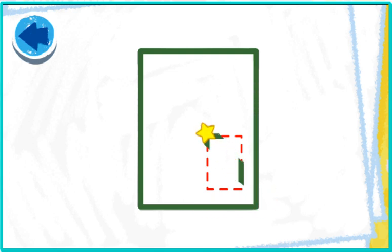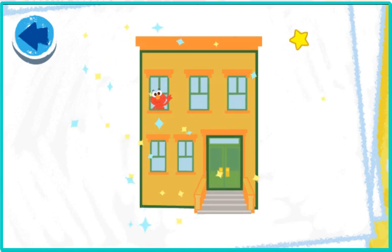This picture has rectangles. Elmo wonders what it is. Oh, nice tracing! Hey, it's Elmo's building!